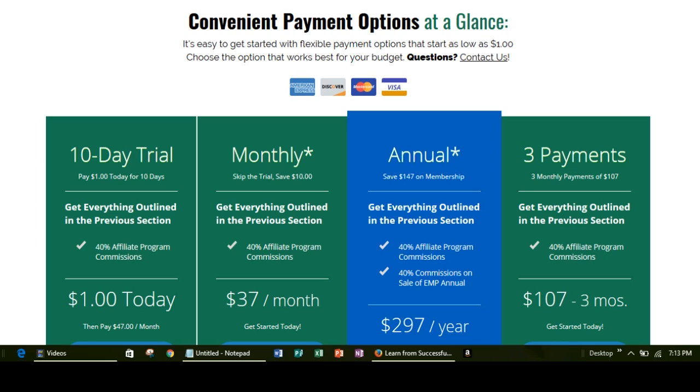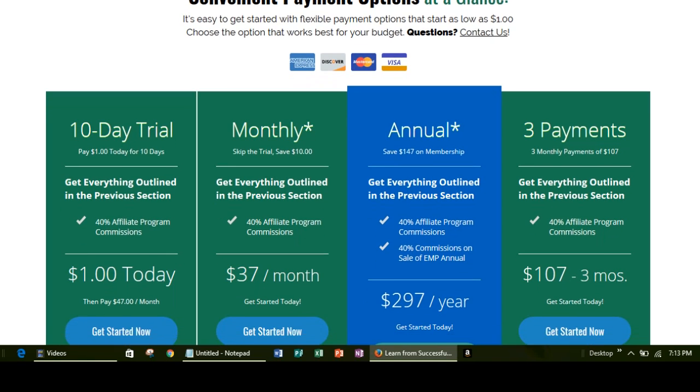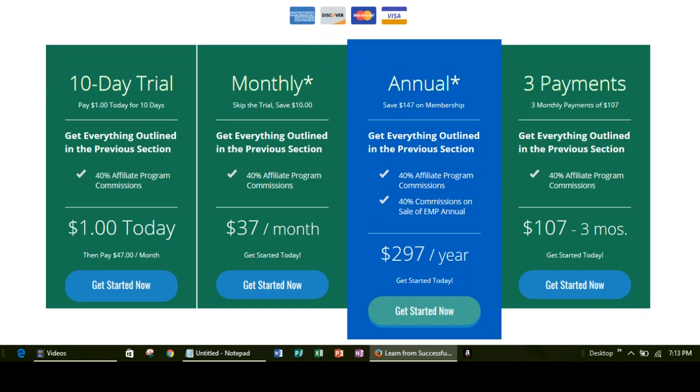Now if you haven't seen those, please go back and take a look at those, and then on this video we're going to go over the convenient payment options. As you can see, I'm going to scroll down a little bit. They give you four different ways to pay for your membership.